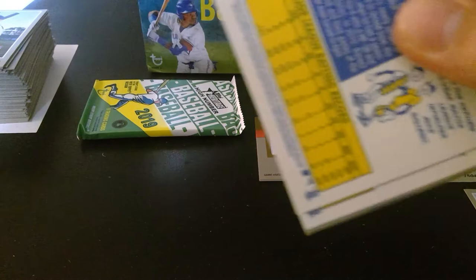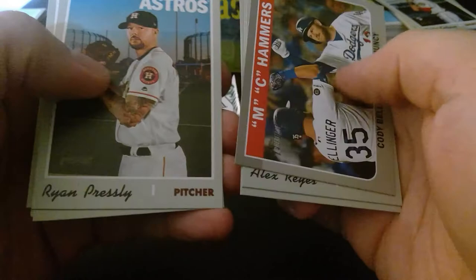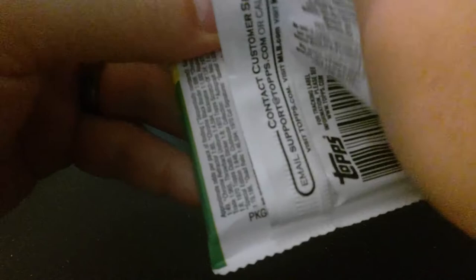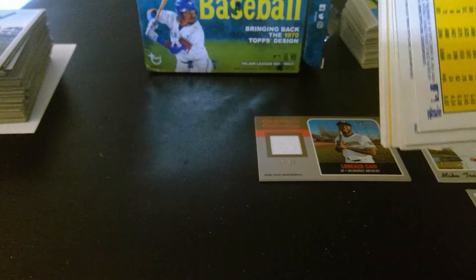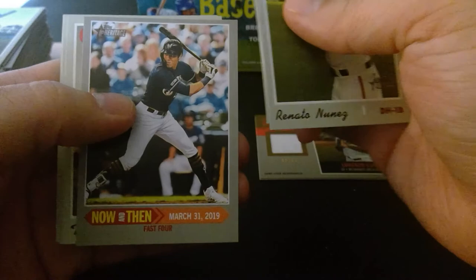Last two packs — we already got a relic and some nice rookie cards. Kevin Plawecki, Alex Reyes, Pedro Avila, Merrill Kelly, Cody Bellinger, Max Muncy, Ryan Presley, Wilmer Flores, Terrence Gore, Austin Barnes. Last pack: Ronald Nunez, Connor Joe, Lonnie Chisenhall, Neil Walker, now-and-then looks like Christian Yelich, Travis Berger, Greg Holland, Nick Anderson, and Lance Lynn.